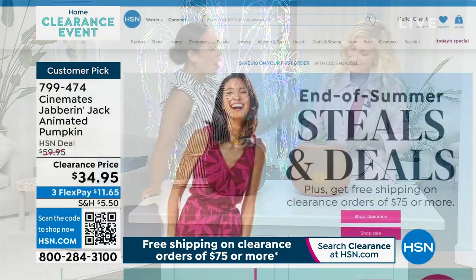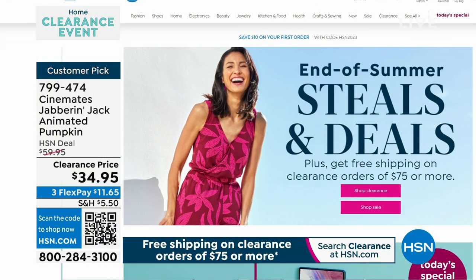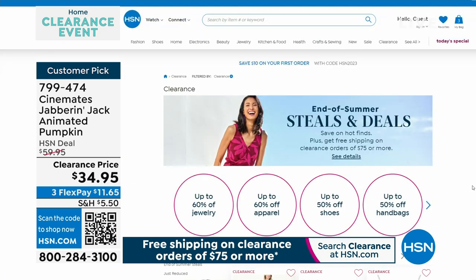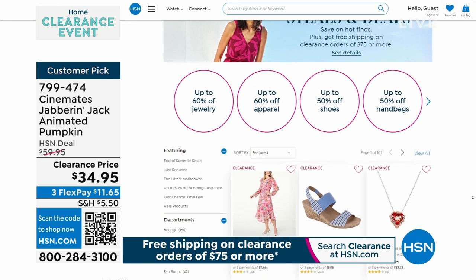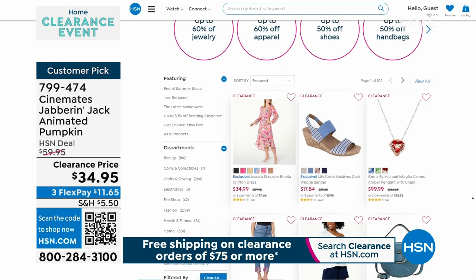Carrie will be back at 1 with Ty. We are having Steals and Deals on HSN.com — it's the end of summer Deals and Steals, so free shipping. Once you spend $75 in your cart, we ship all clearance items to your doorstep for free. It can be jewelry, shoes — all the things shopping right now on our website.